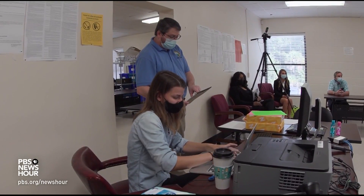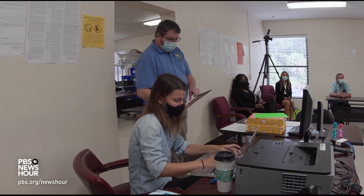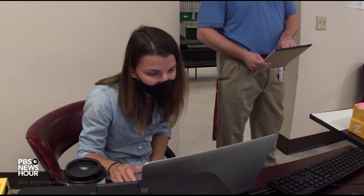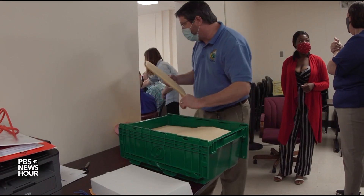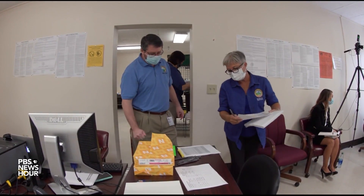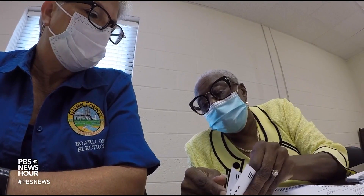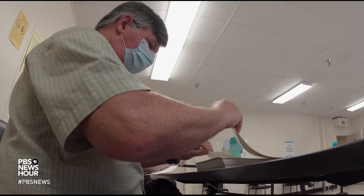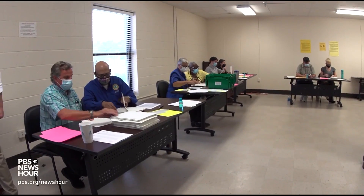MILES O'BRIEN: The random number is fed into Stark's formula, or algorithm. So is the number of ballots for each candidate and the desired accuracy. The formula determines how many randomly selected ballots need to be located and double-checked in order to give certainty to the outcome. In an audit like this, the total number of ballots is not what's important — it's the margin between the candidates. If the margin is wide, only a very small number of ballots may need to be reviewed.